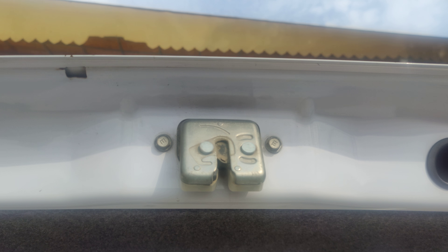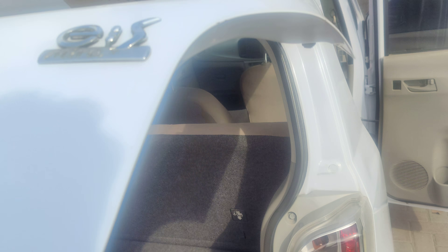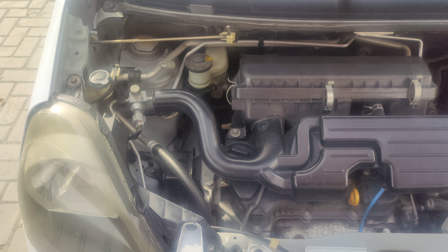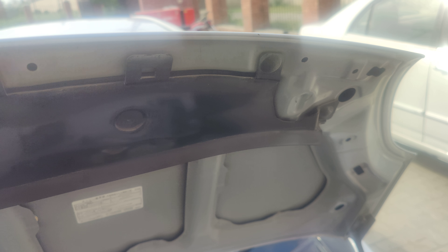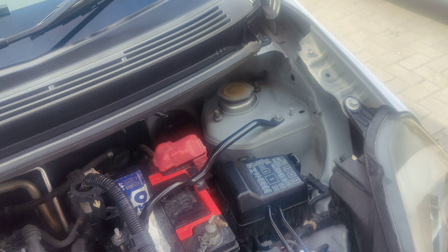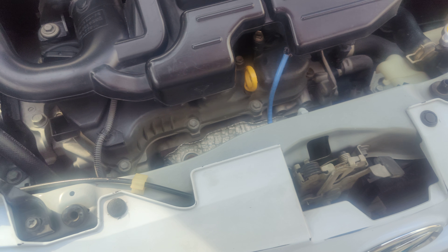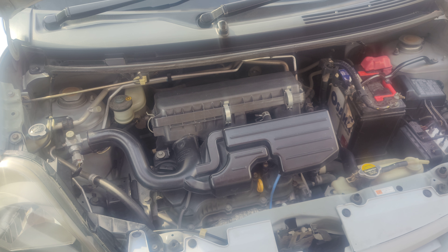The seal is complete. The bonnet — this is the condition of the engine and the bonnet also — 100%. It's okay, very good.